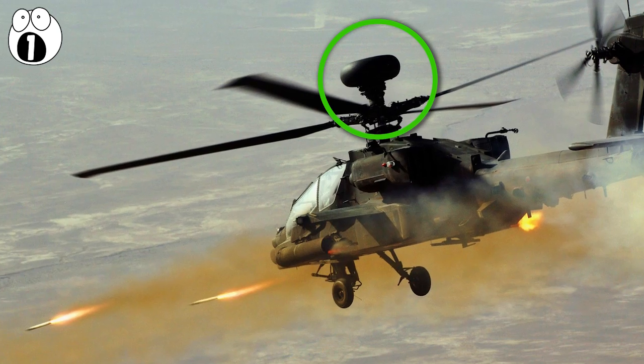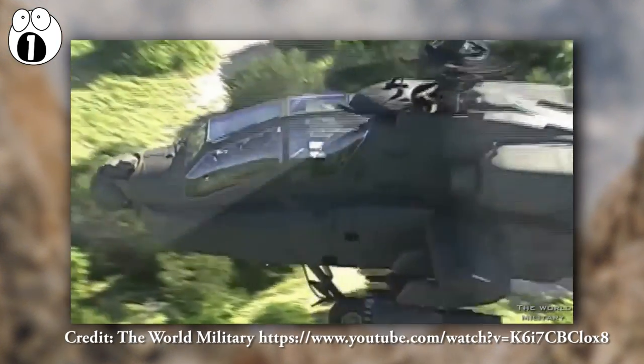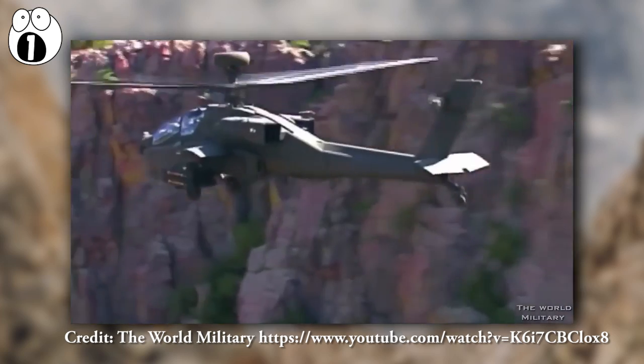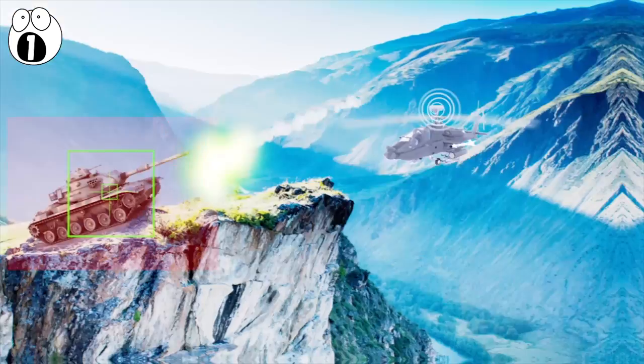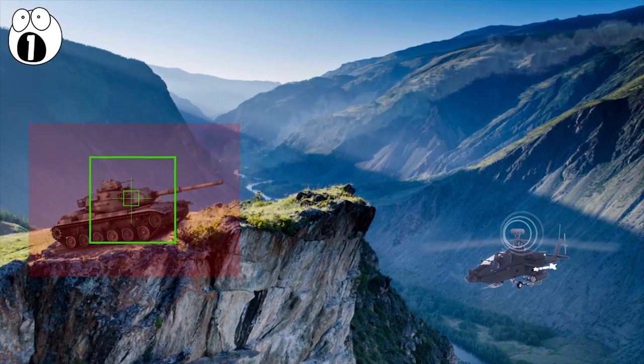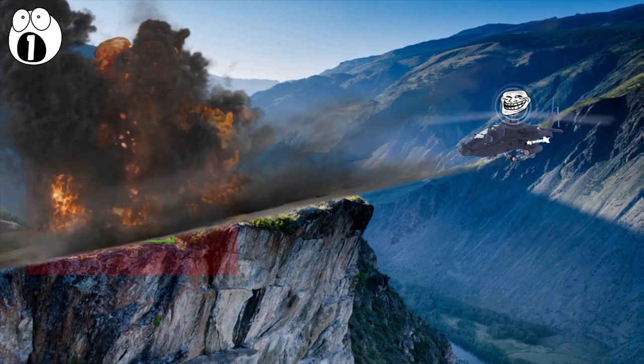The reason it's on the top of the helicopter is so that the helicopter can hide behind hills, hovering so that the disc is just looking over the ridge. It can then spot an enemy tank, lock onto it, and either pop up for an anti-tank missile and re-hide, or simply use it to direct heavy artillery fire to that location.